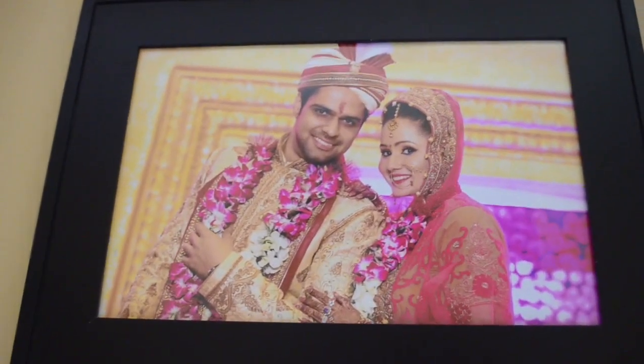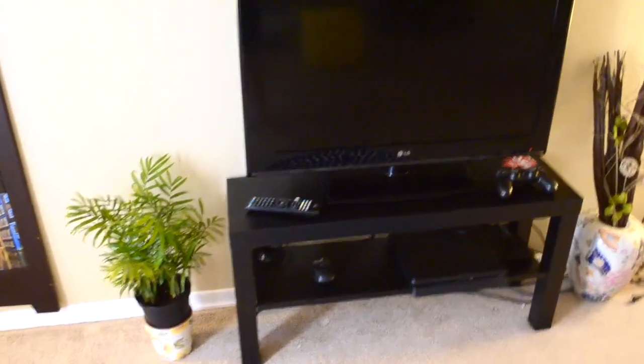This is the TV area, and these are the photo frames that we have on both sides of the TV. We also have some live plants on this side.